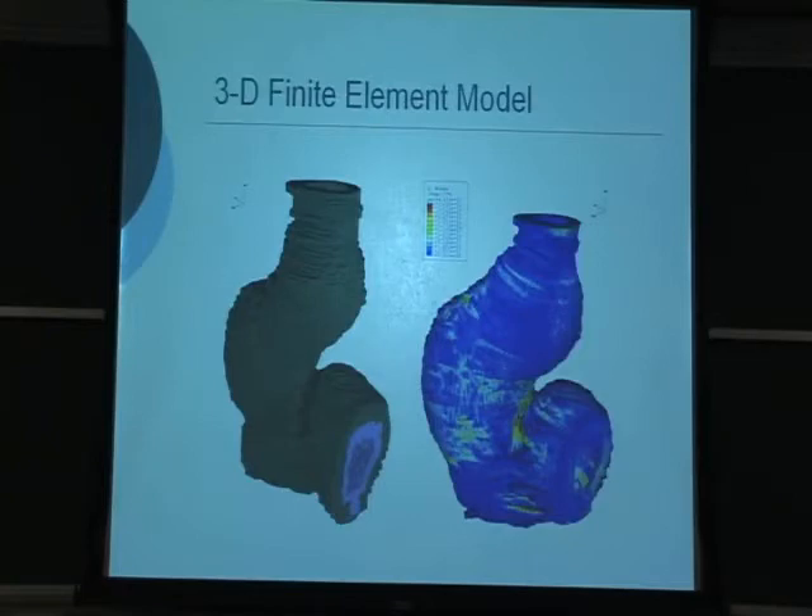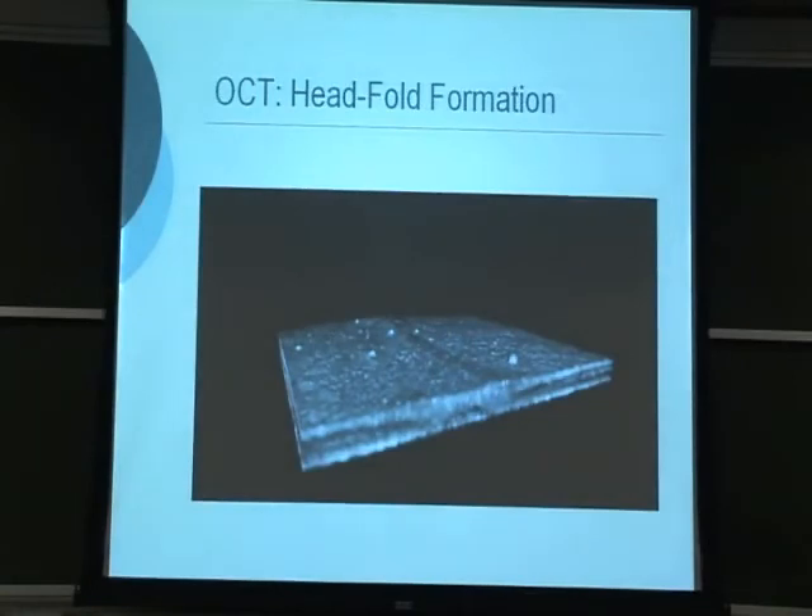With these images, we get a stack that allows us to create a three-dimensional finite element model for the heart tube. This shows the passive inflation of that model. This is also a three-dimensional OCT image of the embryo before a heart has formed — very early in development.